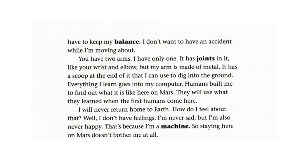You have two arms. I have only one. It has joints in it, like your wrist and elbow, but my arm is made of metal. It has a scoop at the end of it that I can use to dig into the ground. Everything I learn goes into my computer. Humans built me to find out what it is like here on Mars. They will use what they learned when the first humans come here.